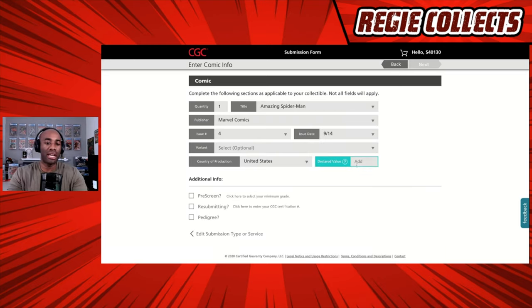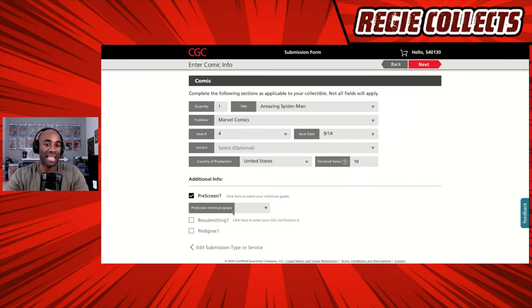For the purpose of this demonstration, we are going to enter $10. One of the other things I want to point out is the pre-screen option. This is a really great function. If you are submitting a bunch of books and only want the ones above a certain grade point to actually be graded, this is a great way to go — you can select the minimum grade.